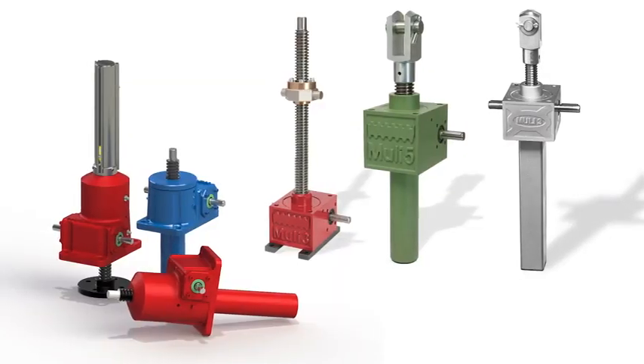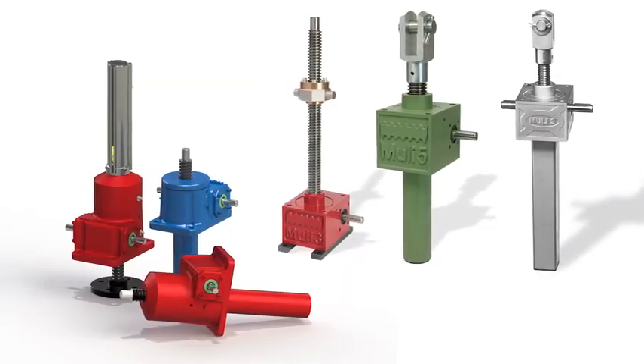Whether you opt for American-made Action Jacks or Thompson screw jacks which are produced in Germany, you're guaranteed a rugged, precise and reliable product with a long life.